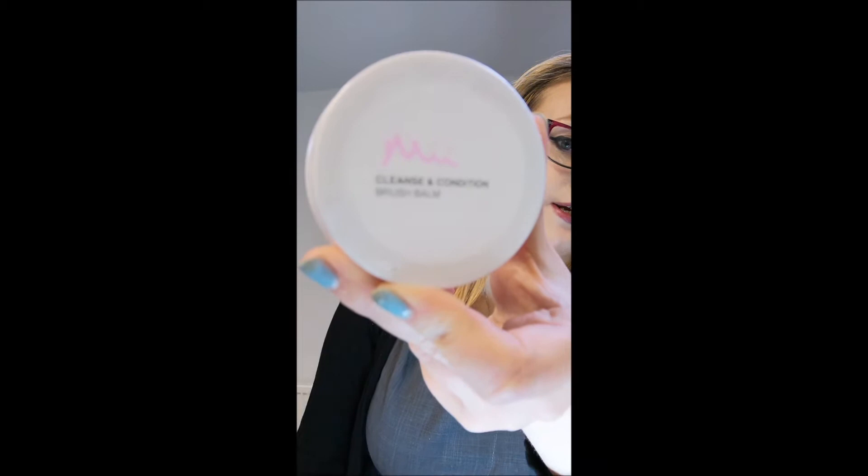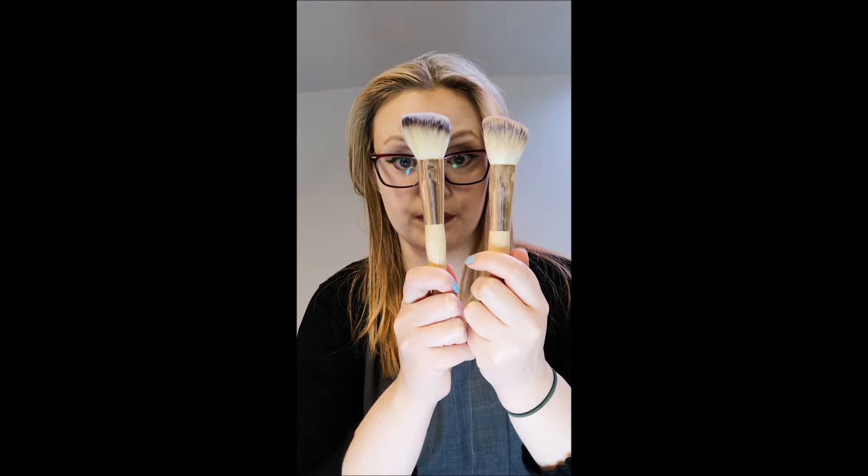I always recommend cleaning the brushes. My current favourite product to clean my brushes with is the Meek Cleanse and Condition Brush Balm. I love it — it's got a little bit of coconut oil in there so it really gets the oiliness out of the brushes so that they become really clean. It basically means the difference between a dirty brush and a clean one. I've used a lot of cleansers and some of them, you wash them and they still look dirty, which makes you think, how clean is the actual brush? It really does make a better application for your makeup — you get a much smoother, more polished effect when you are using clean brushes.